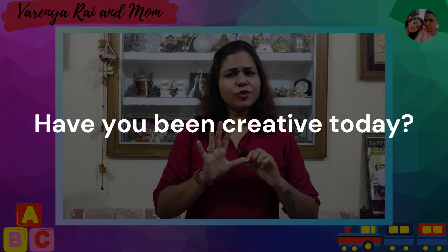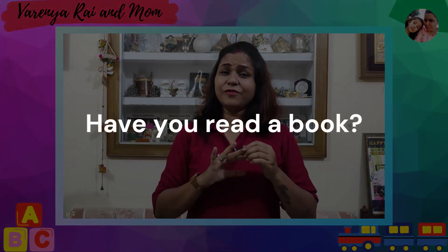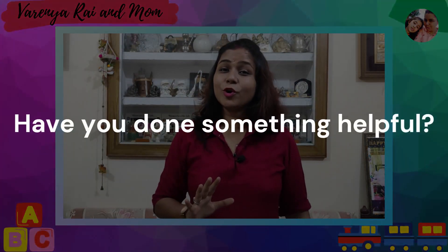First thing: have you been creative today? Second thing: have you gone for any outside play? Third: have you read a book? Fourth: have you exercised today for 20 minutes? And fifth: have you done something helpful? So let's start with BORED.